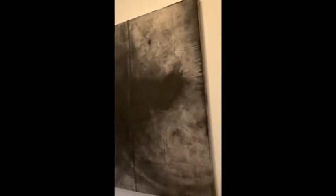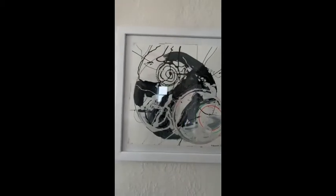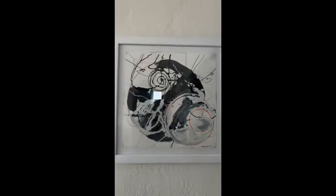It is charcoal on canvas, approximately three feet by five feet. If you're wondering if the charcoal comes off — it does not, because I sprayed an adhesive on it. In 2019, I used smaller pieces of paper to make a larger piece.